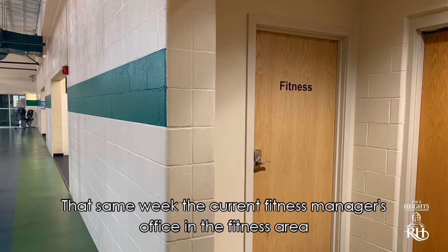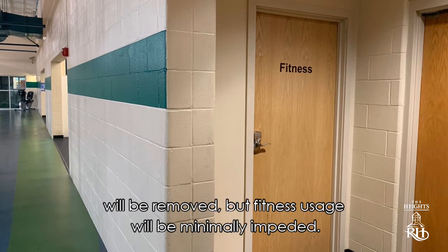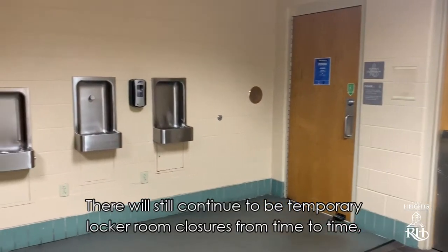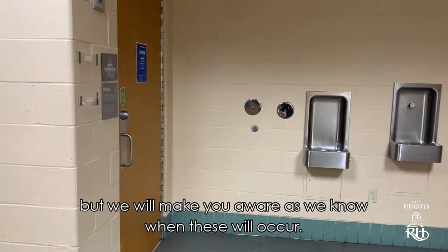That same week, the current fitness manager's office in the fitness area will be removed, but fitness usage will be minimally impeded. There will still continue to be temporary locker room closures from time to time, but we will make you aware as we know when these will occur.